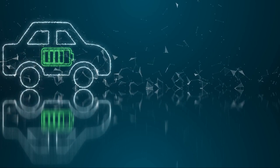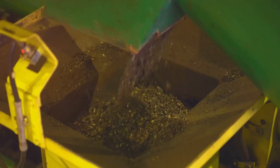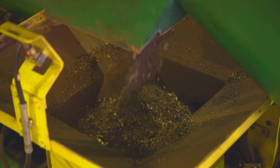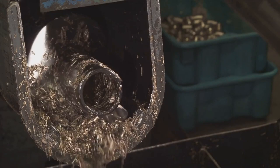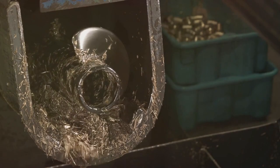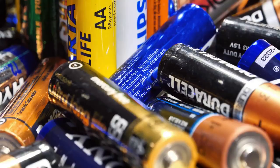The battery recycling process begins with a shredder. The first step towards giving used electric car batteries a new life is shredding. Picture a massive battery pack, once brimming with energy, now making its way to a shredder, its path eased by a conveyor belt. There's no dismantling, no disassembly — the battery goes in as it is. This is primarily a safety measure, ensuring that operators aren't exposed to any potential risks.